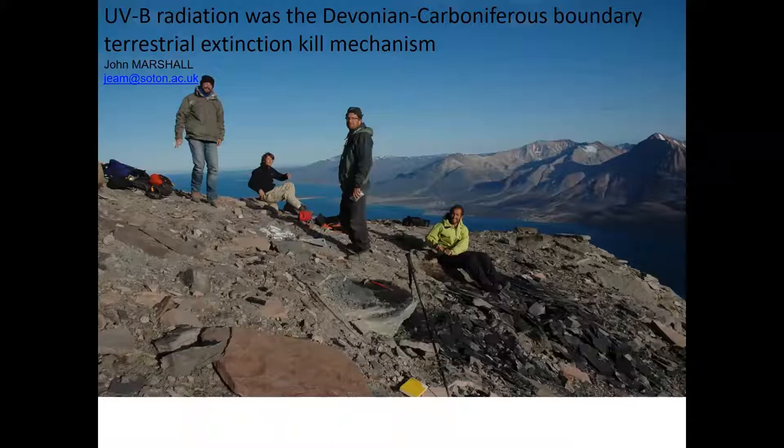This is some work we've done in East Greenland over quite a few years, which was published this year. It was quite surprising, in the end, what actually came out of it.